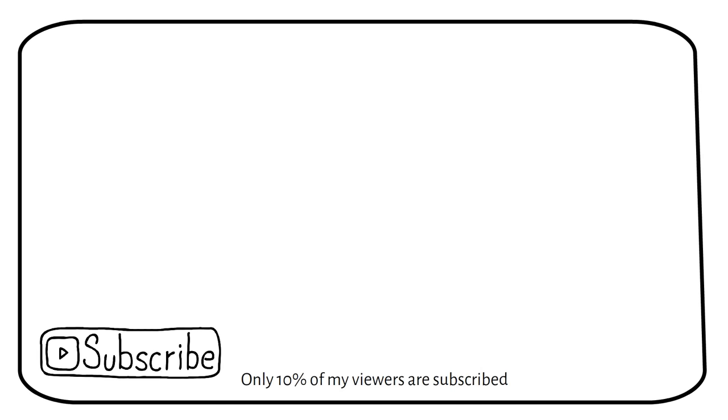Only 10% of my viewers are subscribed. Subscribe so you don't miss out on future videos like this one.